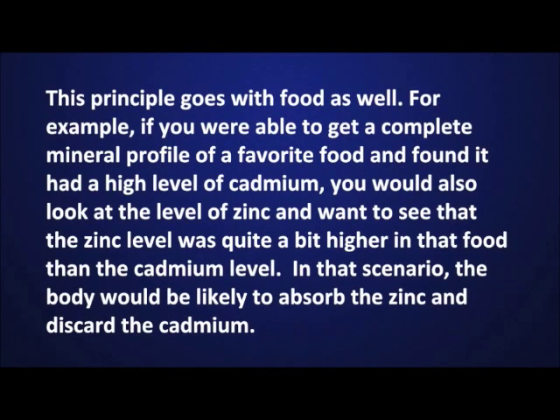This principle goes with food as well. For example, if you were able to get a complete mineral profile of a favorite food and found it had a high level of cadmium, you would also look at the level of zinc and want to see that the zinc level was quite a bit higher in that food than the cadmium level. In that scenario, the body would be likely to absorb the zinc and discard the cadmium.